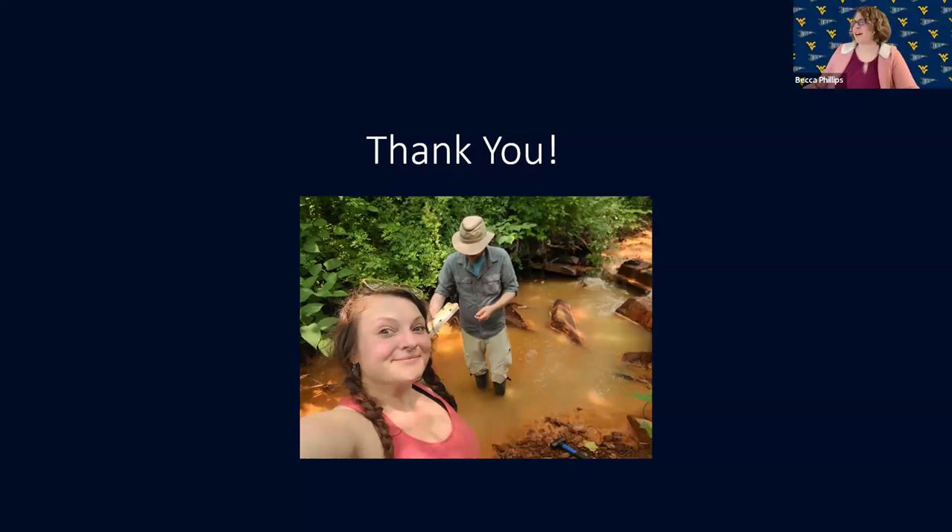Thank you, Catherine. We've got several questions in the chat. Was the microbial composition and breakdown examined within the mine drainage itself? No — because the tube is literally coming out of the hillside, there isn't any organic matter in it, and the water fluctuates too much to attach an array. There's no way to easily monitor how that water specifically is impacting within the tube.